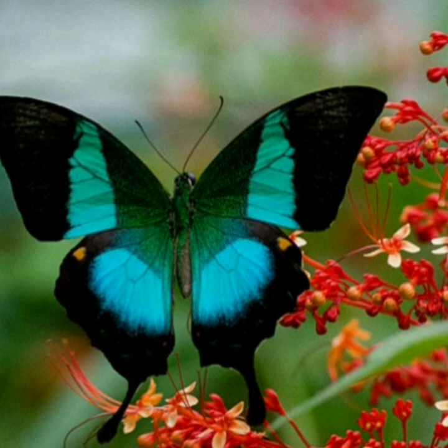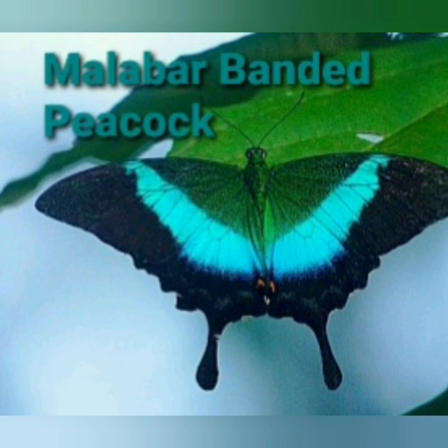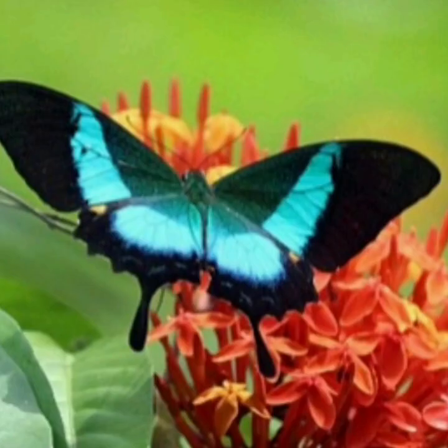The major threats to these butterflies are illegal export of butterflies for ornamental purposes, habitat destruction and degradation, grazing, and fires. These are among the endangered butterfly species, and it is only because of Buddha Mayuri's beauty that it has become endangered. These butterflies have been included in Schedule II of the Wildlife Protection Act 1972.